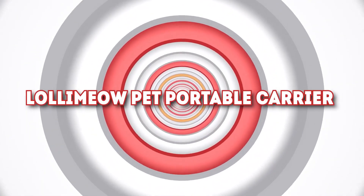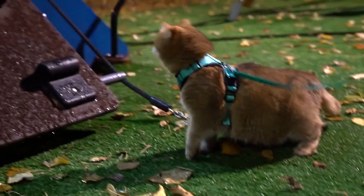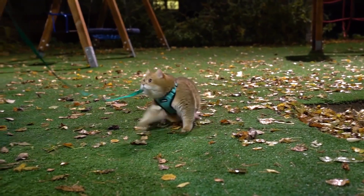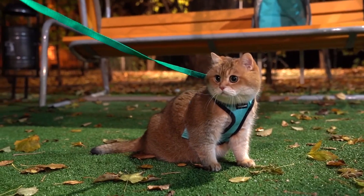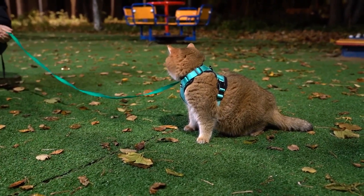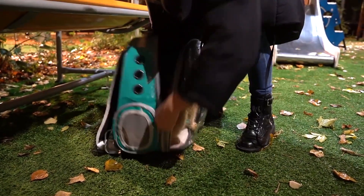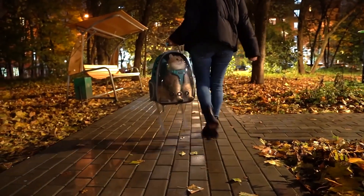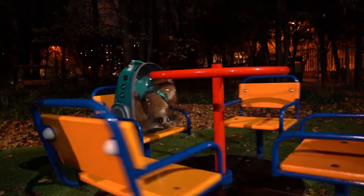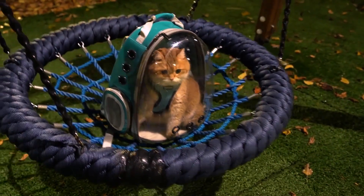Number 7: Lolly Meow Pet Portable Carrier. We all know cats make their own decisions, coming and going as they please. But sometimes we'd love to take our indoor cat for a walk outside or have an awesome adventure outdoors. With the Lolly Meow Pet Portable Carrier, you can do just that. It's a transparent bubble carrier backpack that can allow your pet to enjoy the scenery and the sunshine while interacting with the outside world, providing some sense of security for those uptight felines. This portable bubble cat carrier can be yours for $43.